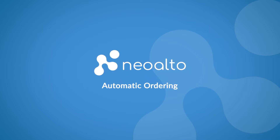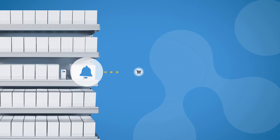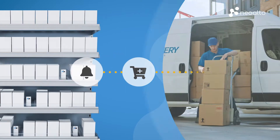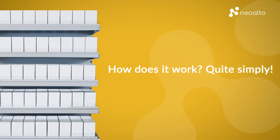NeoAlto turns your shelves into smart shelves. Our smart shelf solution orders for you automatically. How does it work? Quite simply.